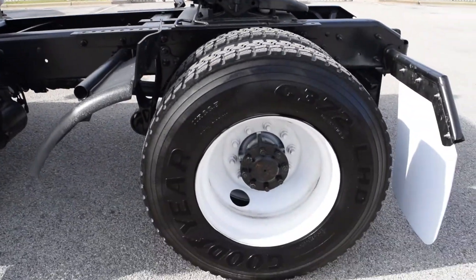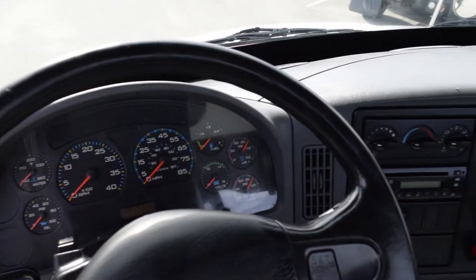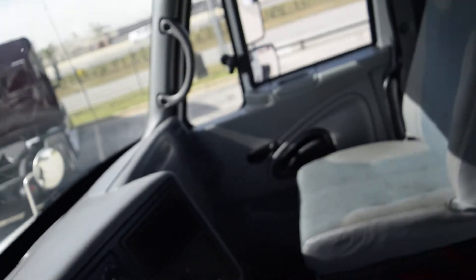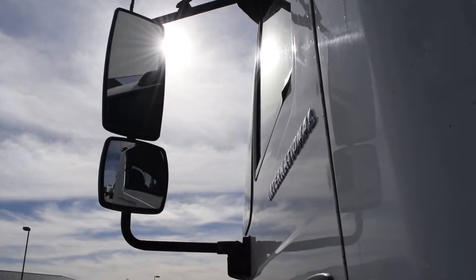The tires are 22.5-inch with steel wheels. The interior is loaded with AC, AM/FM/CD, air ride driver's seat, cruise control, tilt steering, and heated mirrors.